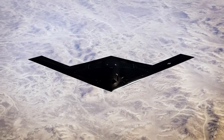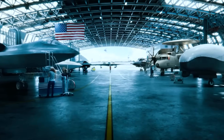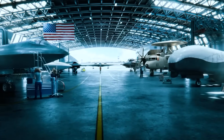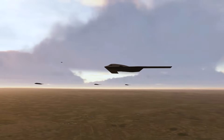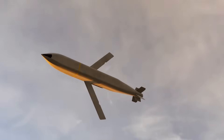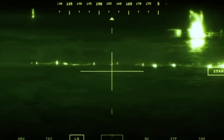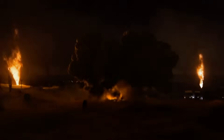Perhaps most impressive is the B-21's adaptability. Unlike previous bombers, which were designed for specific missions and payloads, the Raider is a true multi-role platform. Its modular design allows for rapid configuration changes, enabling it to carry a wide variety of weapons, from precision-guided munitions to hypersonic missiles. This flexibility makes the B-21 a Swiss Army knife of the skies, capable of conducting a broad spectrum of missions, from strategic deterrence to close air support.